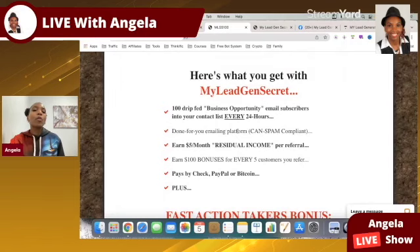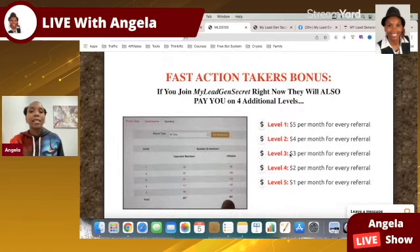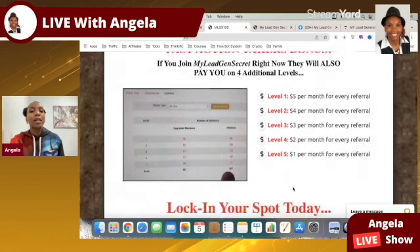You also get a done-for-you emailing platform — I'm going to show you real-time how I send an email from within my platform. You earn $5 per month residual income per referral, and once you refer five people within a week, you earn a $100 bonus. You get paid by check, PayPal, and Bitcoin. Fast action takers can activate multiple income stream levels, getting paid from direct referrals and from the people they refer, all the way down to five levels.